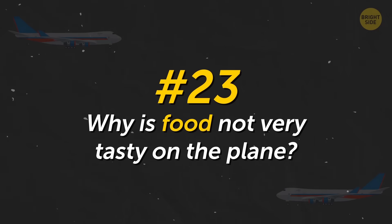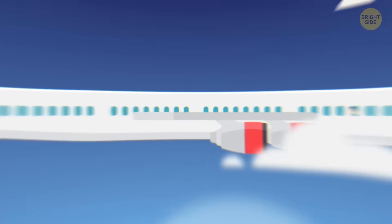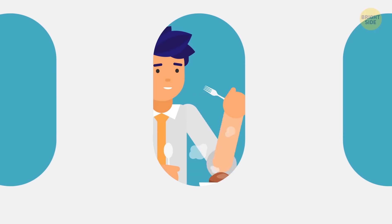Why is food not very tasty on the plane? This is not because the cook is lazy. The fact is that your taste buds change a little at high altitude — they become less sensitive to flavors.